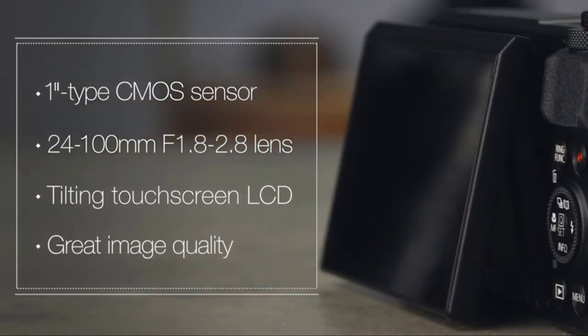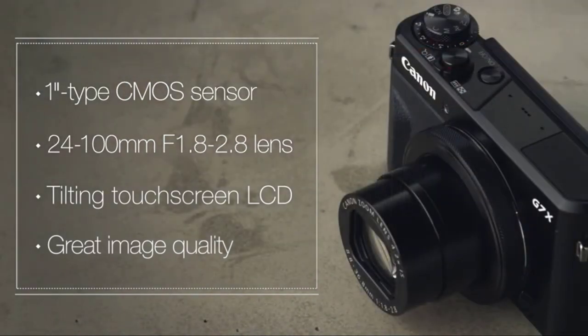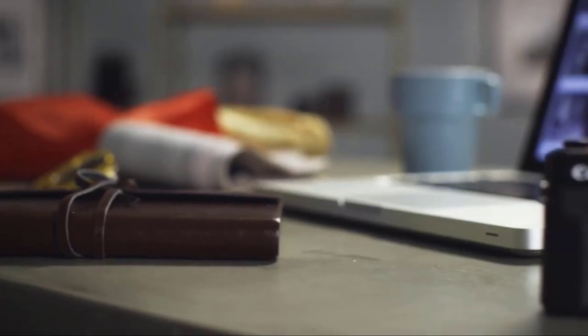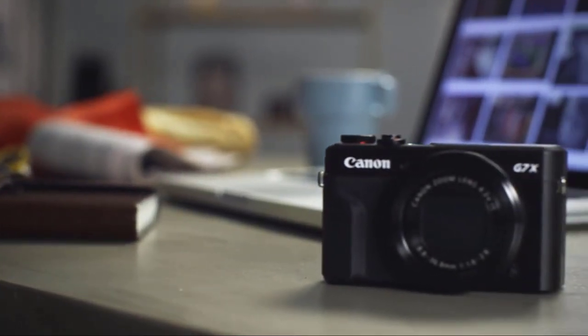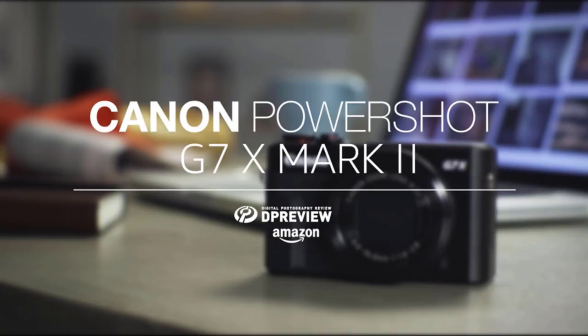But otherwise, this camera deserves your attention, and if you need to use it to take single shots, all the better. Note the 240-image battery life, though — you'll be recharging this a lot. If this camera is too much work to use regularly, find out what camera YouTubers use to vlog.